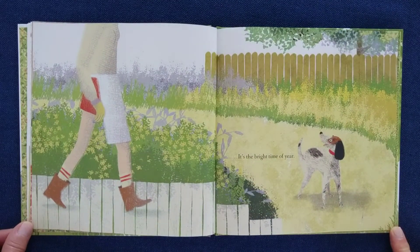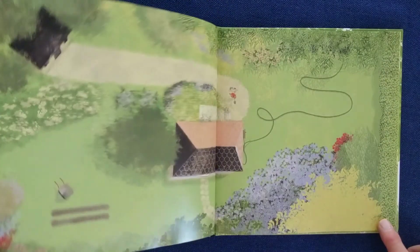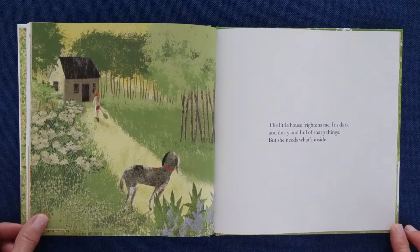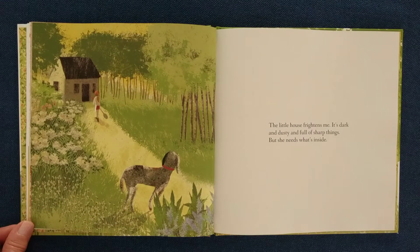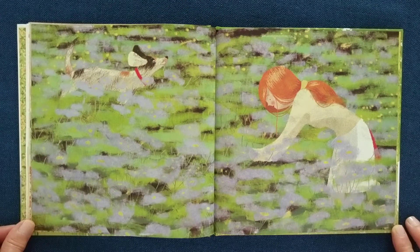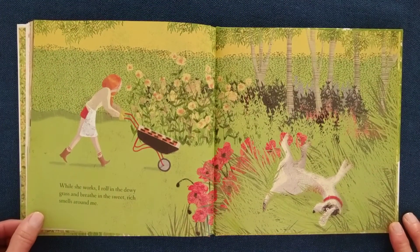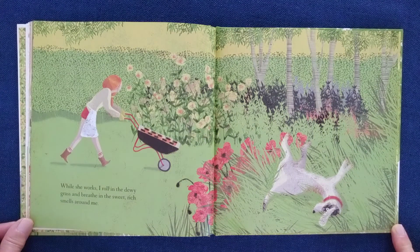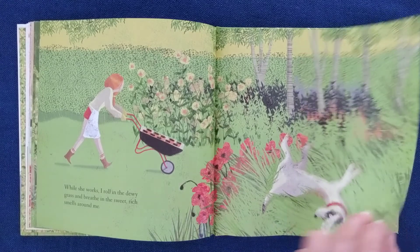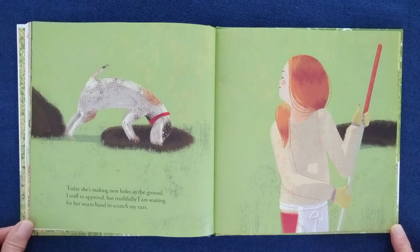It's the bright time of year. The little house frightens me. It's dark and dusty and full of sharp things. But she needs what's inside. How lovely. While she works, I roll in the dewy grass and breathe in the sweet, rich smells around me. Today, she's making new holes in the ground. I sniff in approval. But, truthfully, I am waiting for her warm hand to scratch my ears.